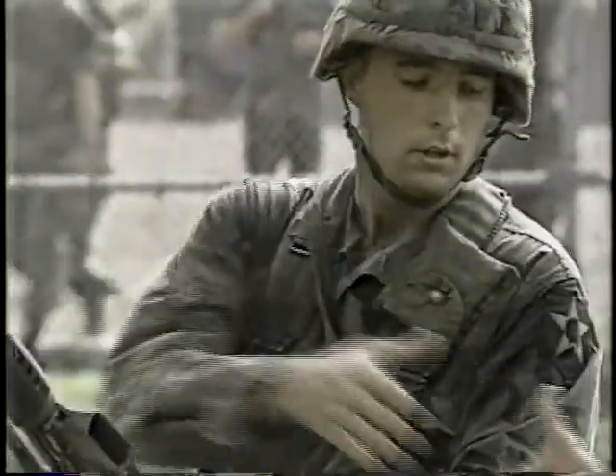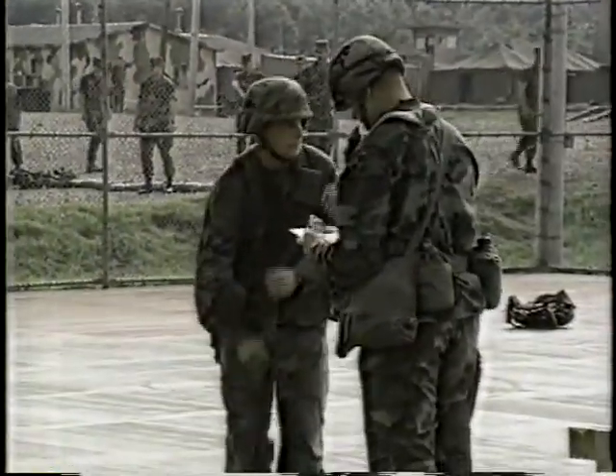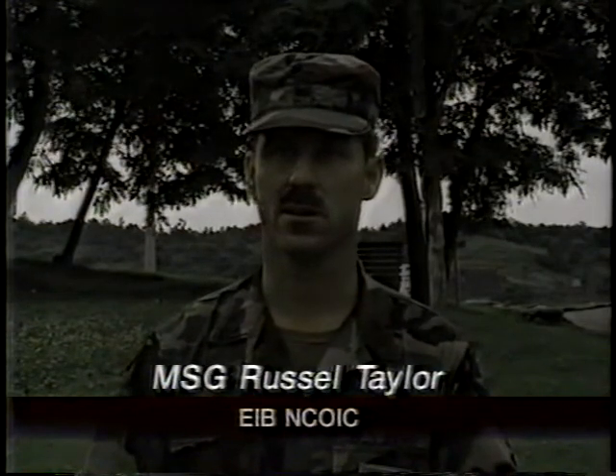If the EIB candidate gets a go on these final tasks, the coveted Expert Infantry Badge is his. We like to think it's the best out of the best of the infantrymen that come here and leave these gates with the EIB.